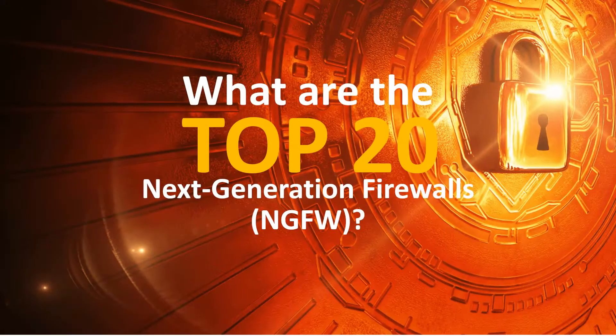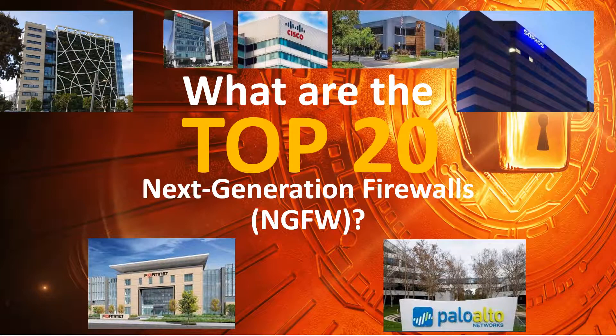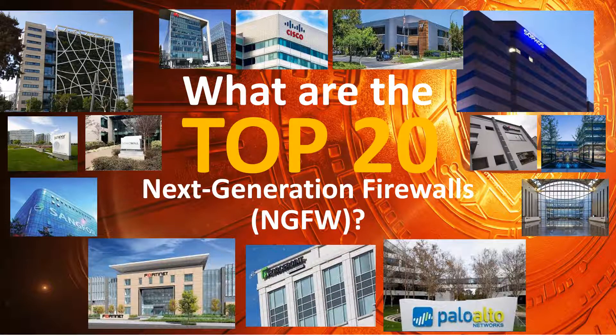Firewalls are a standard security tool for most companies, but in today's changing threat landscape, next-generation firewalls are being used to provide additional protection. What is a next-generation firewall? As Gartner defines, it's a deep packet inspection firewall that moves beyond port and protocol inspection and blocking to add application-level inspection, intrusion prevention, and bringing intelligence from outside the firewall. In this video, let us evaluate the different next-generation firewalls and identify the best ones in the market.